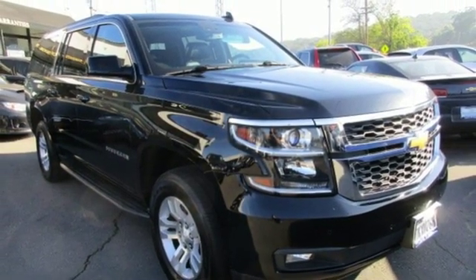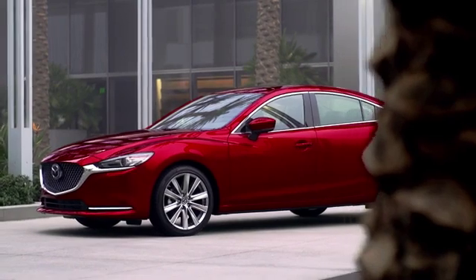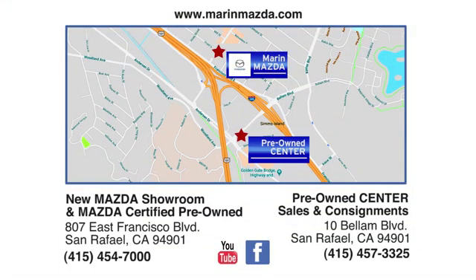Take it for a test drive today. Come see us today at Marin Mazda. Our staff is polite, courteous, and efficient. Plus, we have an incredible selection of pre-owned vehicles. You can find us on Bellum Boulevard in San Rafael.